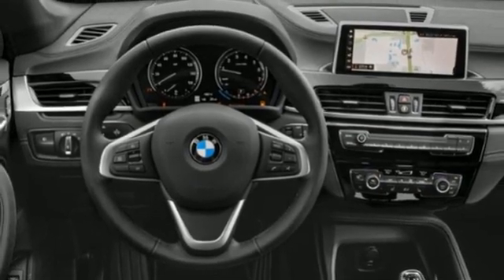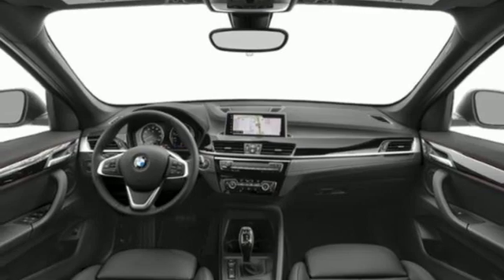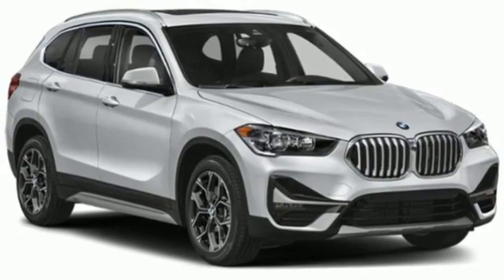Front and rear parking sensors. External memory control. Wireless phone connectivity. Heated steering wheel. And integrated navigation system with voice activation.